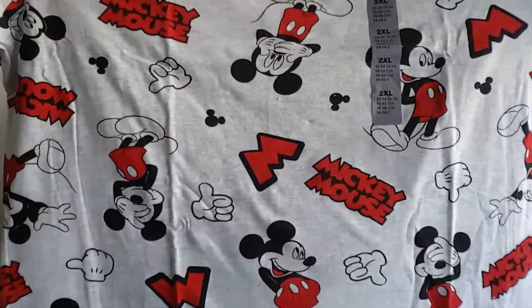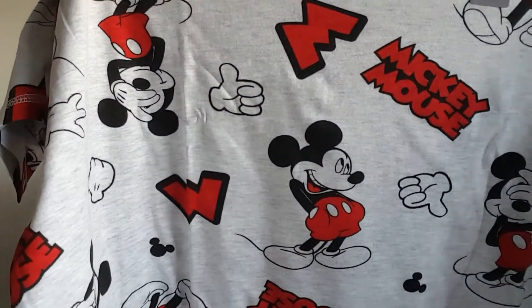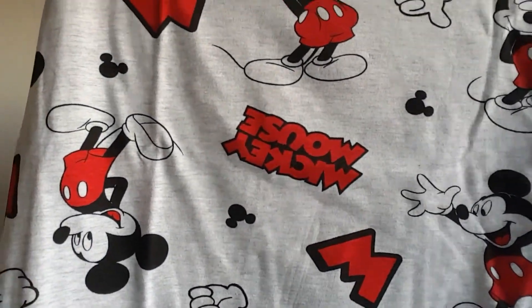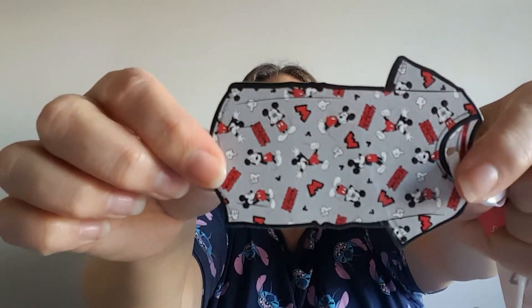Everything else is in the bag — oh, one more new thing. This is a Mickey Mouse night shirt and it's just so cool. It has Mickey all over it — his hand, little hidden Mickeys, the words 'Mickey Mouse', a big M, and Mickey in all different positions, laughing and smiling and jumping. Just super super awesome, and there's a tag with it all on there.